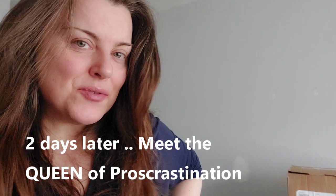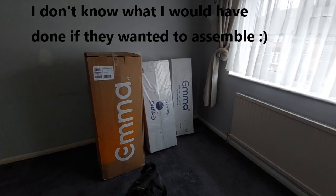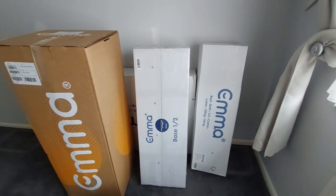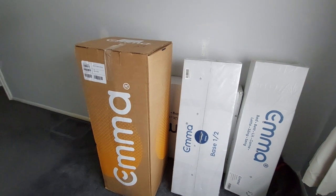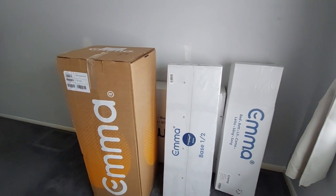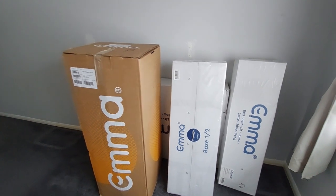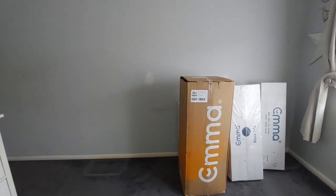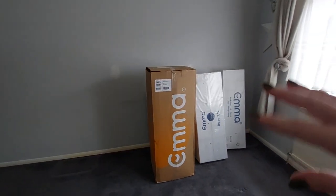The bed has arrived — they don't assemble it, which I didn't realize. But it's actually a blessing in disguise because I haven't done the paneling yet. We're staying in the other room for a couple of nights anyway, since the Emma mattress needs 48 hours before you sleep on it. Every cloud — it means I can panel and paint the wall and have it all ready before we put the bed up.